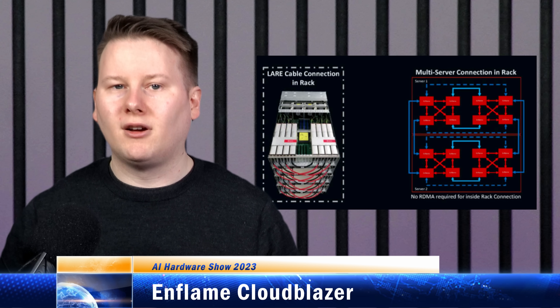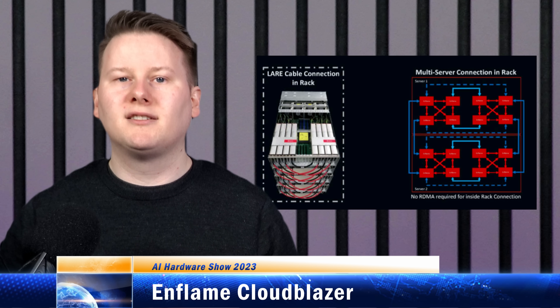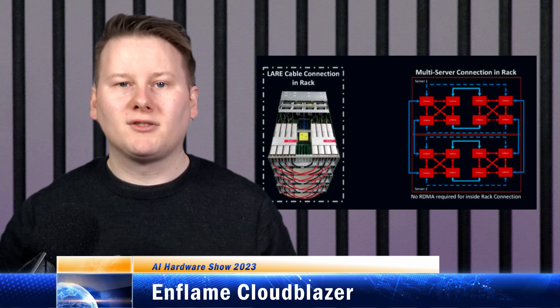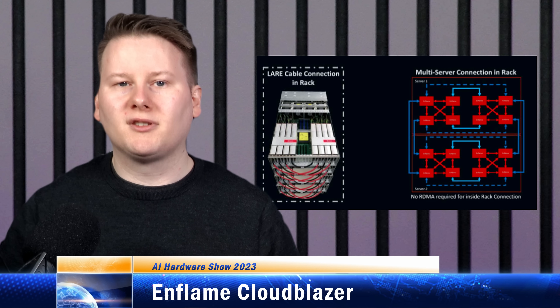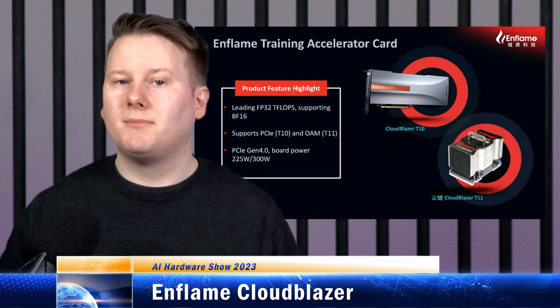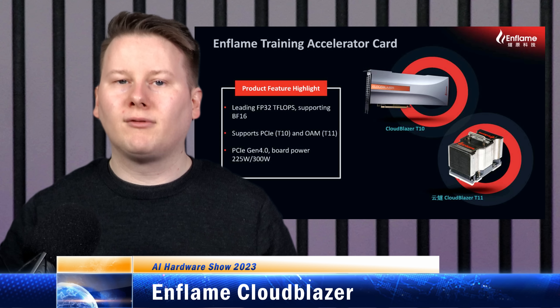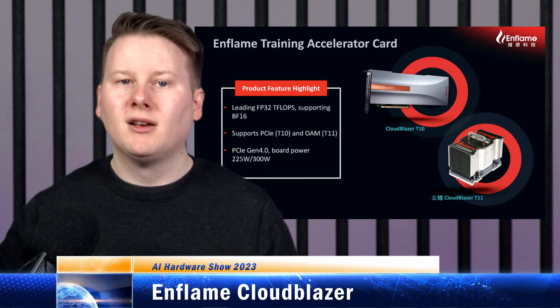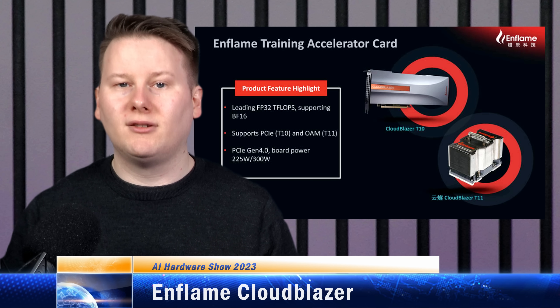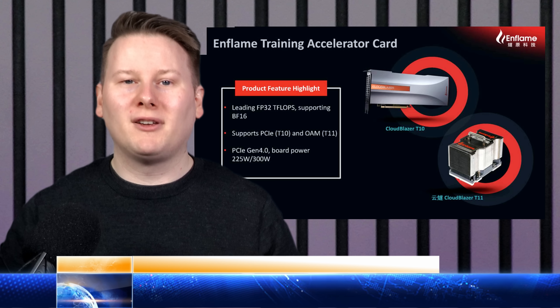The second-generation hardware, DTU 2.0, is already shipping as T20 in PCIe and T21 in OAM, claiming to offer multiples of performance, memory bandwidth by using HBM2e, and memory capacity. There's also an i20 PCIe card for inference using scaled-down silicon. Publicly, Enflame hasn't spoken about this chip that much, but it has raised more than 450 million US dollars in funding after Series C investment in August 2022.